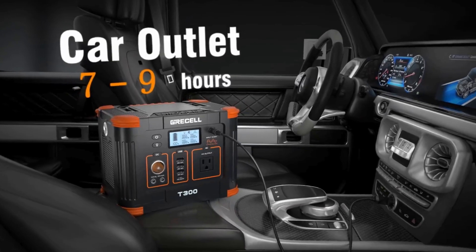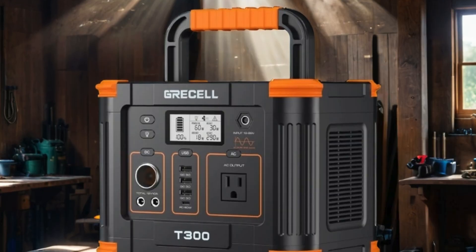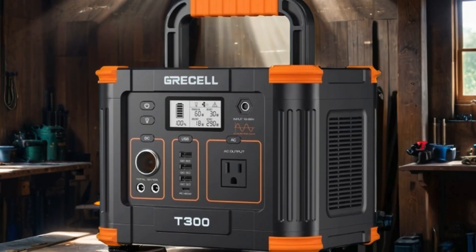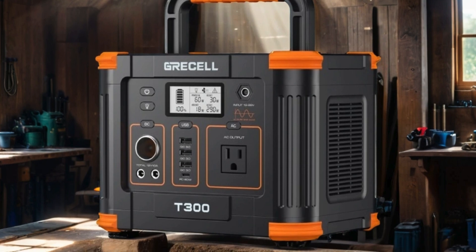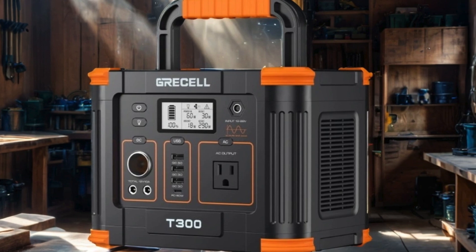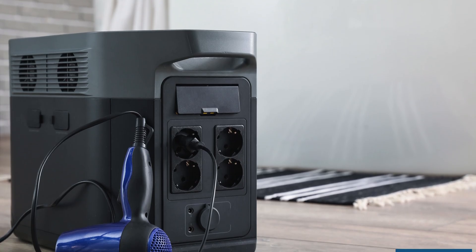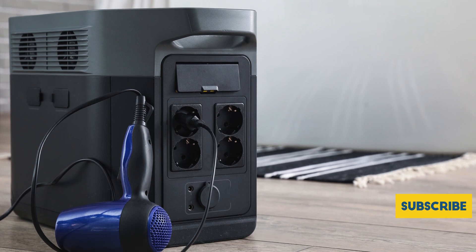Its compact and lightweight design makes it a breeze to carry, while the durable build guarantees reliability in rugged environments. Say goodbye to worrying about power outages during camping or emergencies — the Gressel Portable Power Station has got you covered, ensuring peace of mind wherever your adventures take you.